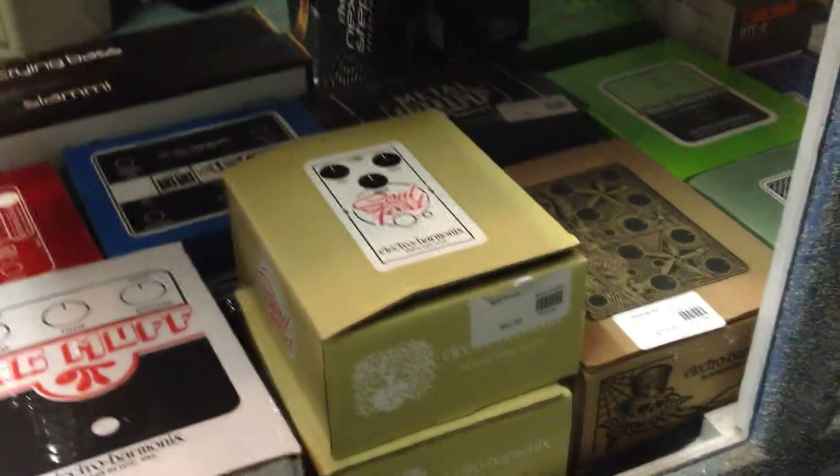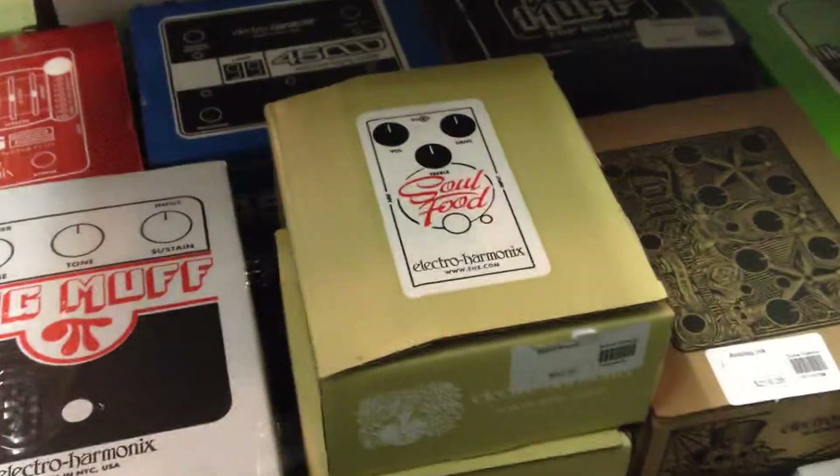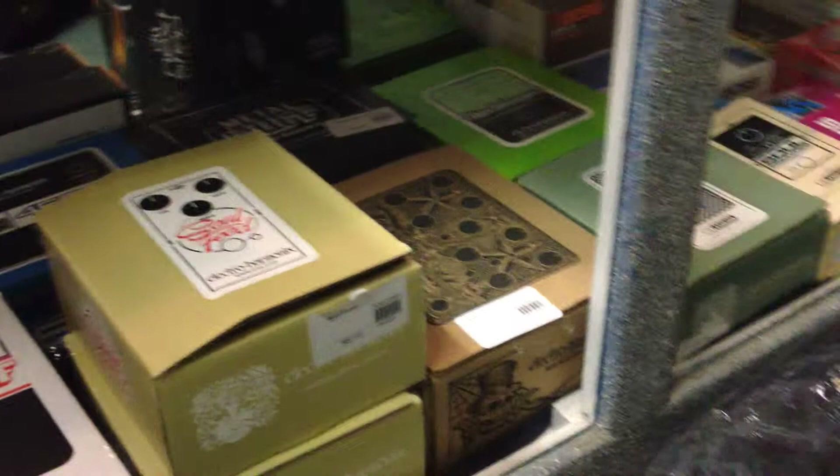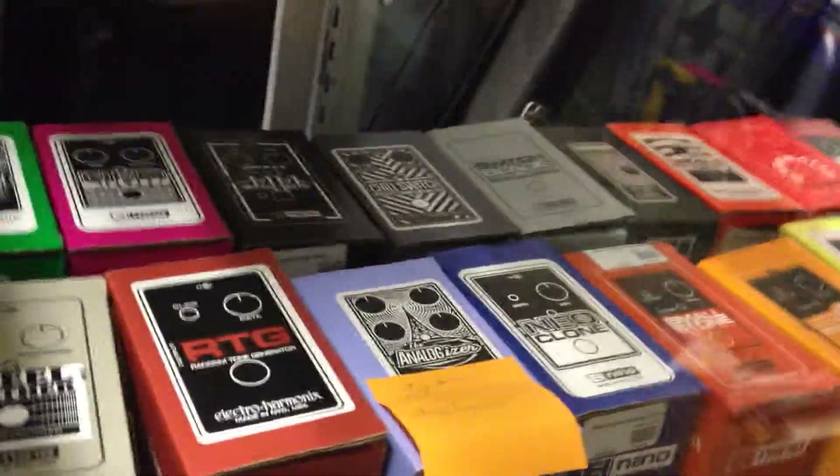And we are huge Electro-Harmonix fans. I try to always get us on the top of the list whenever they have a new pedal. As of last week, the Soul Food pedal is brand new — it's a copy of the Klon Centaur. We try to keep the whole Nano collection from Electro-Harmonix.